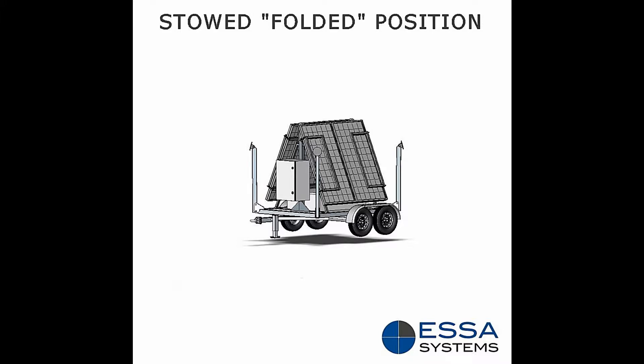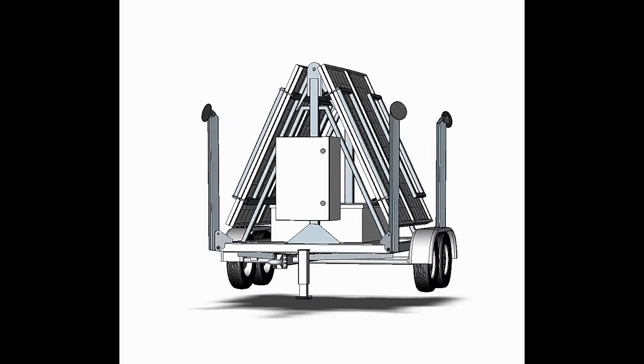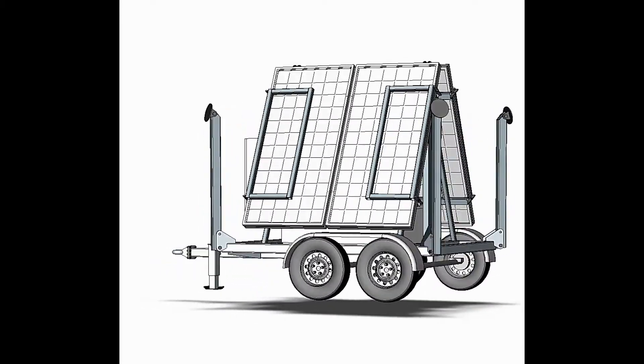Portable solar systems are typically used in any application where unattended clean energy is required. Some common applications include irrigation control and management, remote storage tank management, remote equipment control, well sites, construction sites, SCADA systems, and remote location infrastructure control.